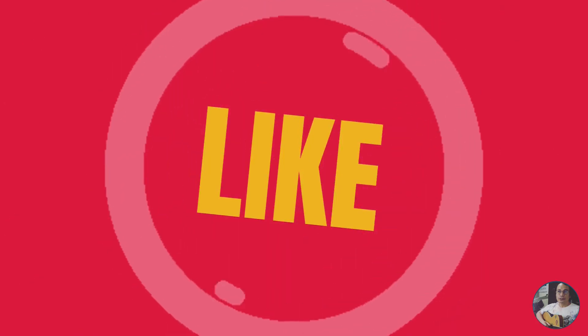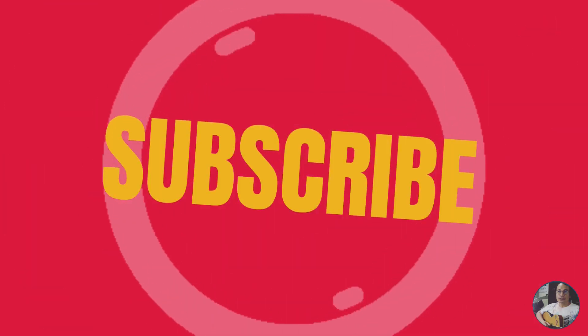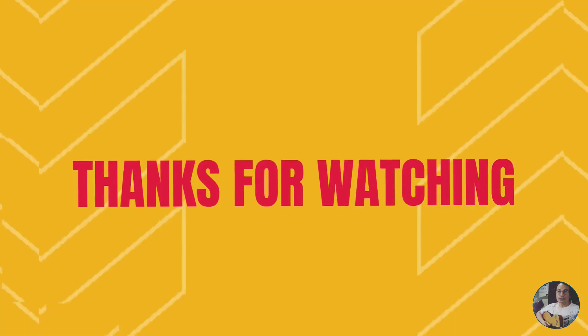Don't forget to like the video and subscribe to get notified for new uploads. Please check out the end screens for more content like this. Thank you for watching.